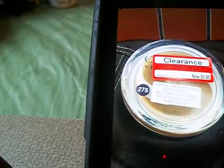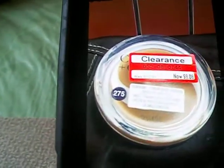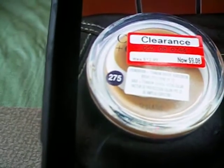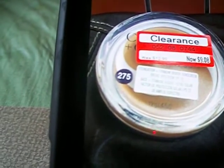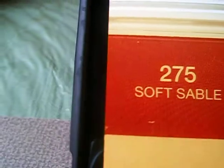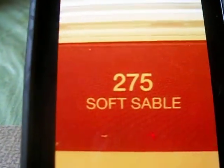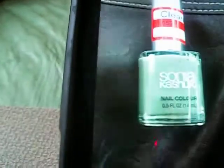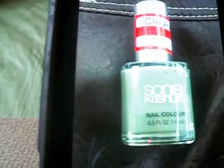They had the CoverGirl mousse foundation and it was clearanced for $9.08, regularly $12.99. This one was $2.75 — soft sable — so look out for that one when you are in Target.